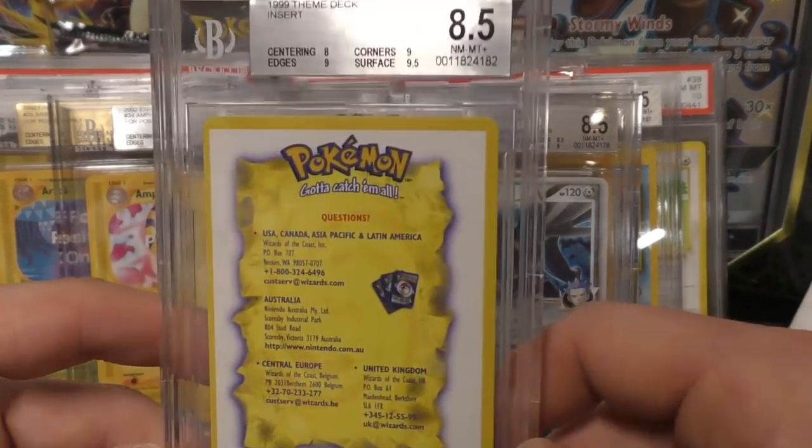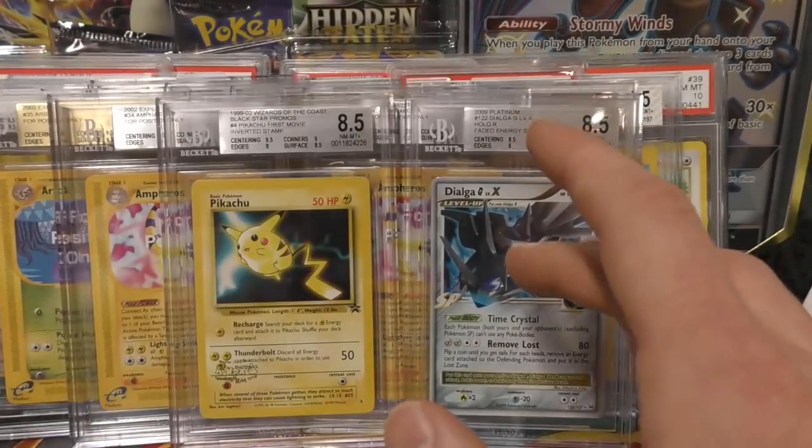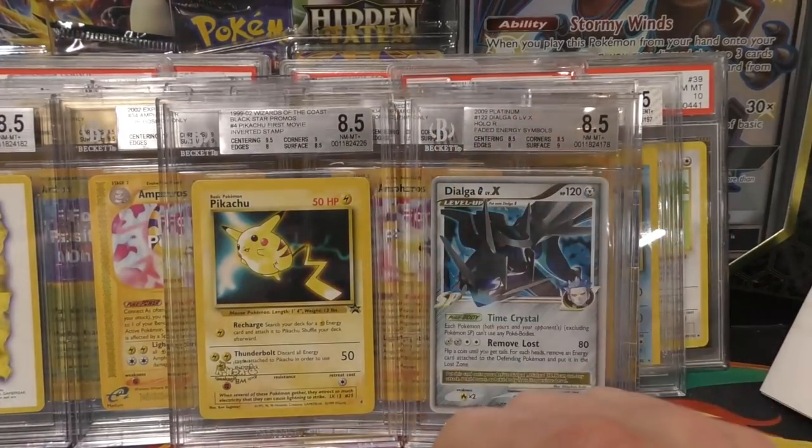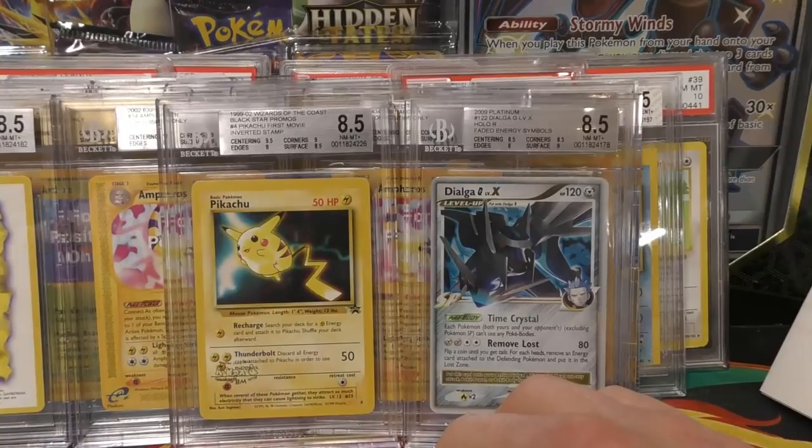Next up we have a theme deck insert — this one was probably brought down because of the centering. It got an 8.5. Centering plays a huge factor in the actual grade at BGS.